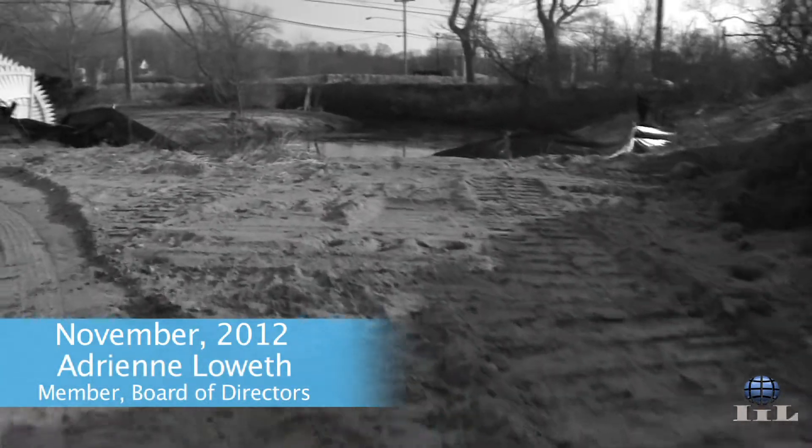Listening to the weather forecast, it was very apparent that this was going to be what you could refer to as the perfect storm. We sustained a great deal of damage. We had sand dunes that were flattened. We had sand in the parking lot. It was quite a lot of destruction.